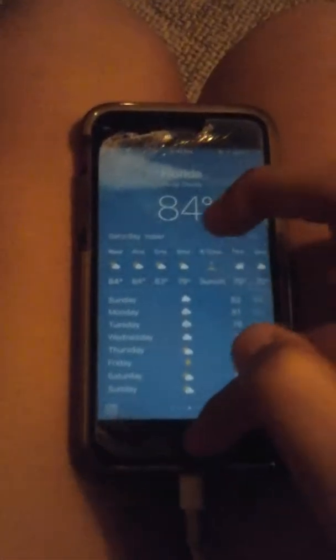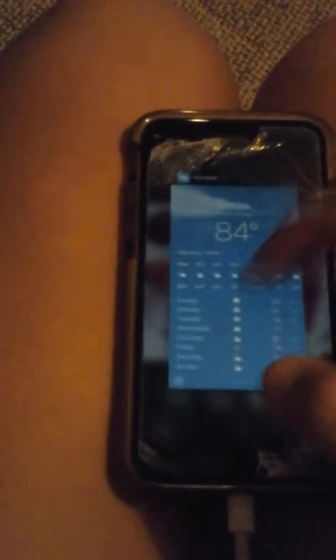Calendar is to see what day today is. Weather, you know. The clock is where your alarm is and everything. News, mail, and the App Store is where you get all your apps.